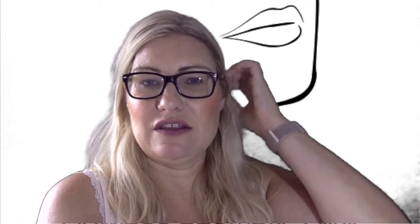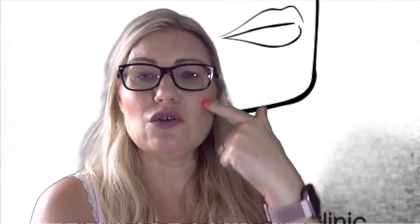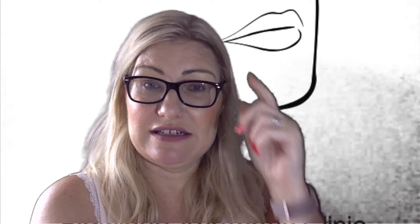If someone comes in for a full facial assessment and everything adds up to over a thousand pounds, they don't need it all at once. We look in the mirror and ask what bothers you the most. You can either set that up on direct debit or just have that one area done today, then have cheek filler the next month, and lips the month after. If you're going out at Christmas, wait until December to get your lips done — there's always a way to spread the cost and spread the treatments out.